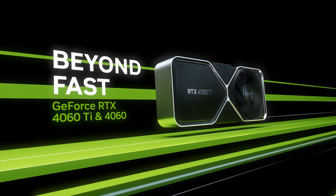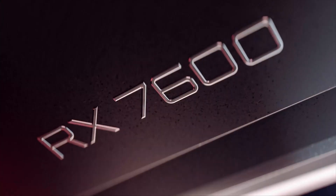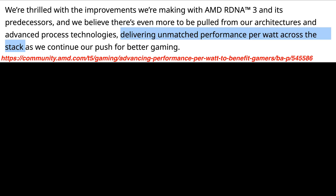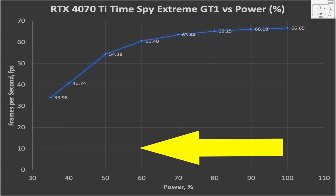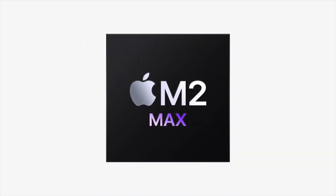The RTX 4060 is touted as a very efficient GPU and its direct competitor is the RX 7600. The 7600 has AMD's latest and most advanced RDNA3 architecture and is its most efficient GPU to date. Based on the power scaling testing I have done before, it got me thinking: if we lower the power on the 7600, would it lose much performance? And with the advanced RDNA3 architecture, how low can it go and how would it compare to Apple Silicon? Let's get into it.